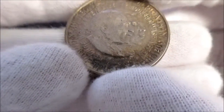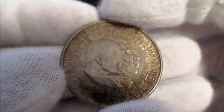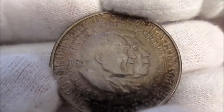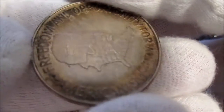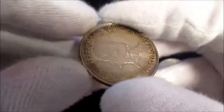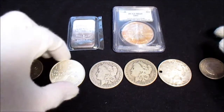Then we have another commemorative half from 1952 — this one is the George Washington Carver and Booker T. Washington half dollar. It has some beautiful, very light toning on it, and the reverse has even more beautiful toning. Just a beautiful half dollar overall. I paid twelve dollars each for those, so let me know how I did in the comments.